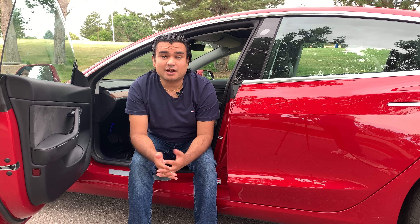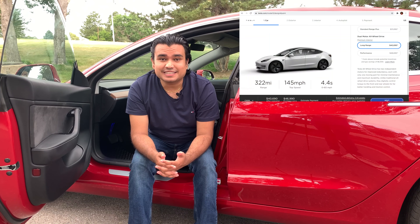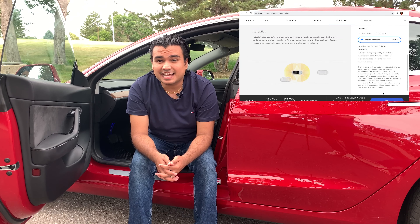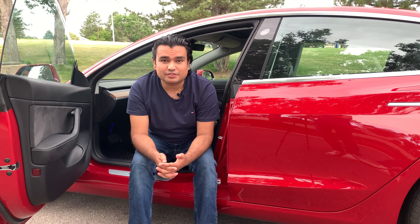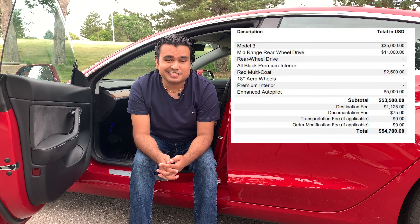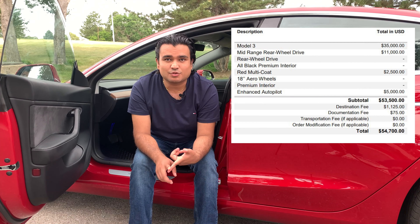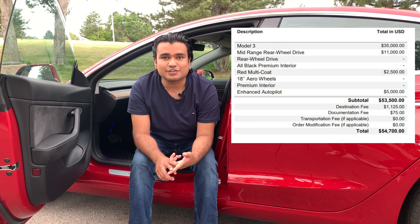Let's start by talking about the initial purchase price. The initial purchase was very seamless. I just went online and selected what car I wanted in October. Then in December of 2018, I got an email saying my car was ready for pickup. The initial purchase price came out to be around $54,700. That does not include taxes but does include the paint — red multicoat paint, which was $2,500. I paid $1,125 in destination fees and $75 in documentation fees, which are mandatory fees from Tesla.